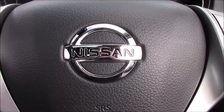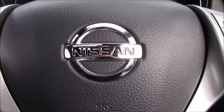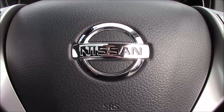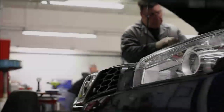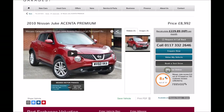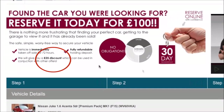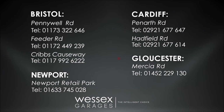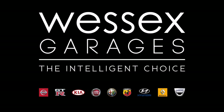This is currently a pre-reg model, meaning that it comes with only delivery mileage, and you can view this car online today and reserve it online to receive an additional discount. Here at Wessex Nissan, we guarantee you the best prices on finance. Every Wessex Garages used car receives a vehicle health check from our qualified technicians. Reserve online today and you'll receive a £25 discount. If you're looking for options to fund your purchase, remember we guarantee to beat any bank or high street lender. For further details or to book a test drive, call your local Wessex Garages sales team, or click the link to our website for a choice of over 600 used cars. Wessex Garages — the intelligent choice.